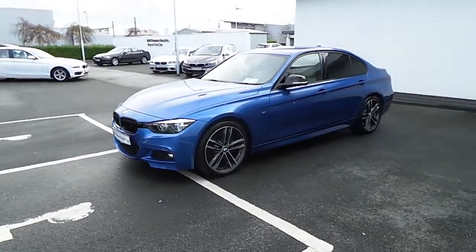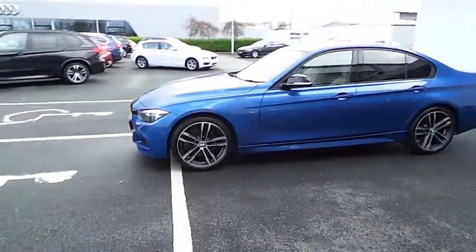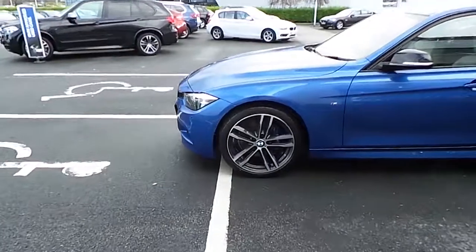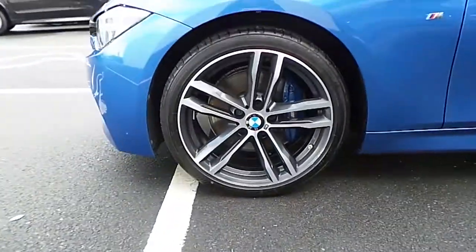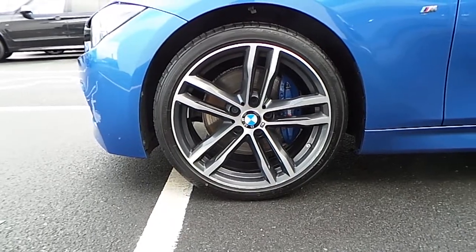As you can see it has the black mirror caps and the rear privacy glass as well. Just to show you a closer look at the 19 inch M Sport alloys and as you can see the M Sport brake calipers painted blue as well.